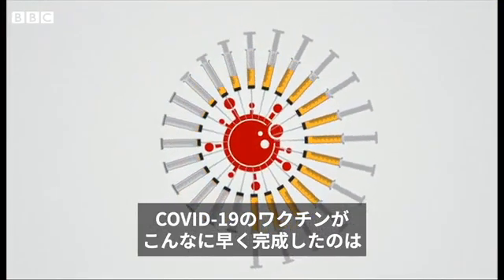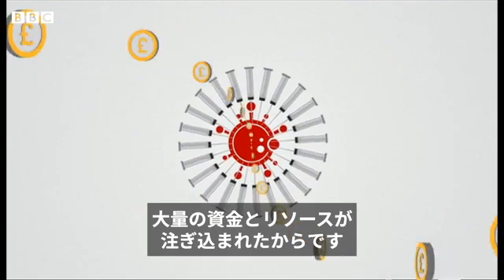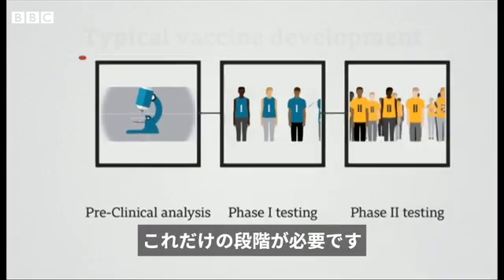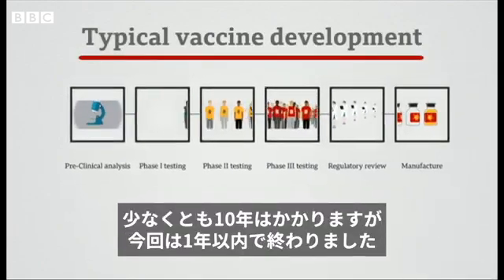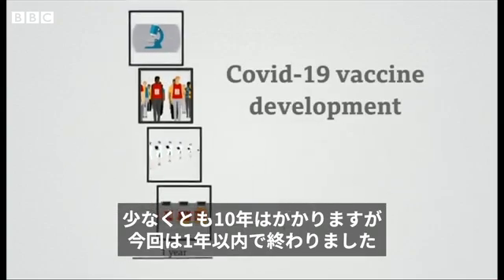The reason why a COVID-19 vaccine has come around so quickly is because a lot of money and resources have been thrown at it. These are all the steps normally taken to create a safe and working vaccine. It usually takes at least a decade to complete them all, but with COVID, they've all been done in less than a year.